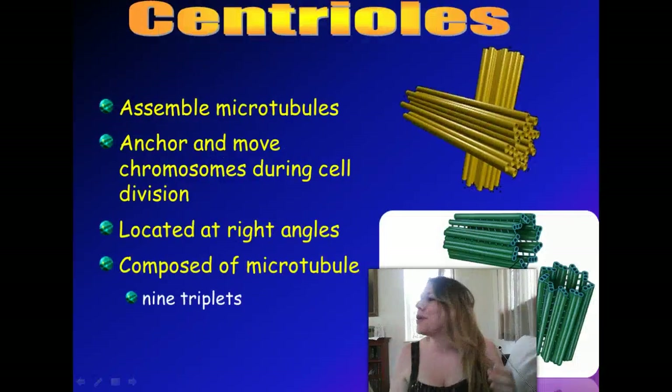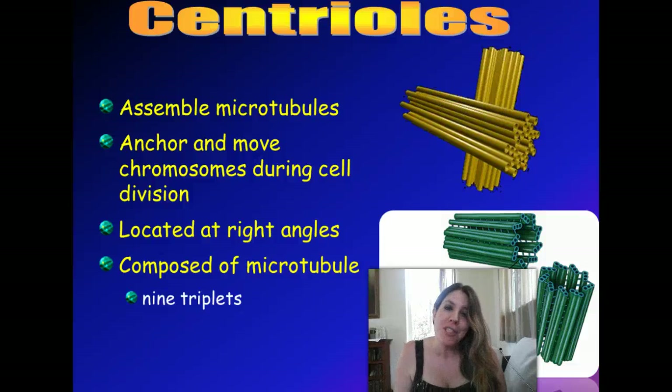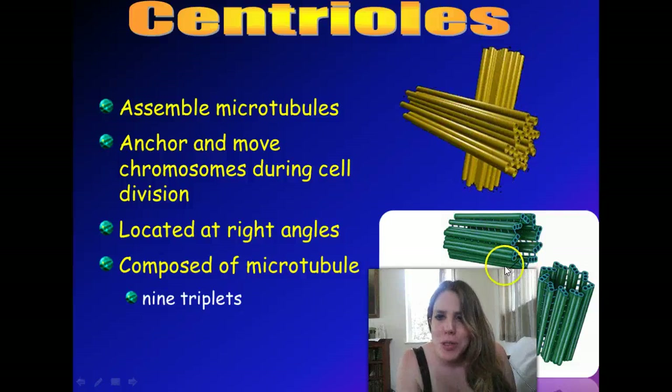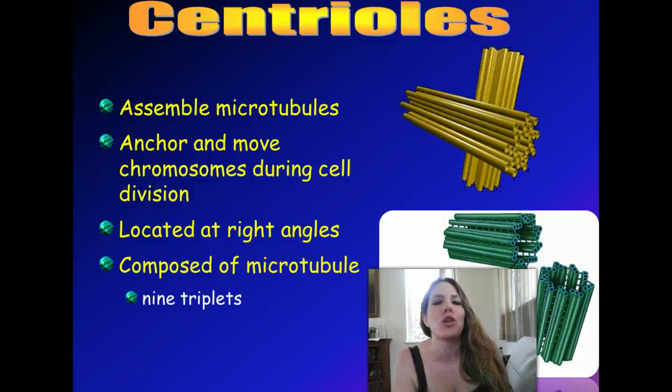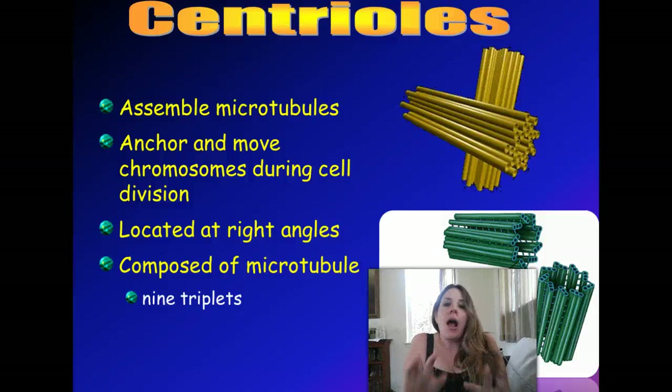Next organelle: we've got centrioles. Centrioles are also made of protein and are assembled from proteins called microtubules. We'll be talking a lot more about centrioles when we talk about how cells actually divide and reproduce. In a nutshell, they help to anchor and move what are called chromosomes — which is just DNA packed into little structures. Most important right now is just knowing they're involved with cellular reproduction.